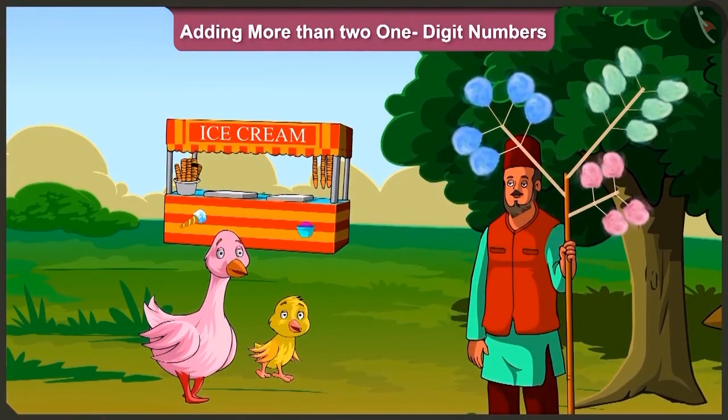Hey, look auntie, what is this? Pillow dear, this is a kind of sweet which is called cotton candy. And look, over here we have green, blue and pink colored cotton candies.